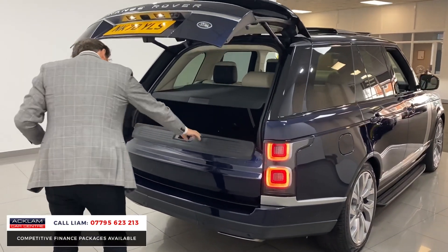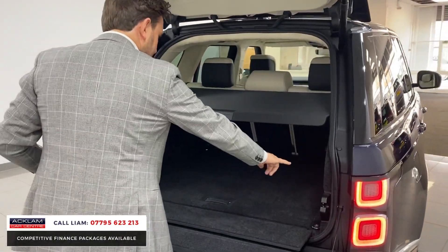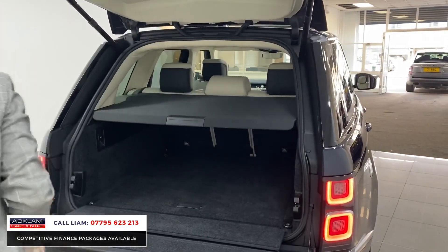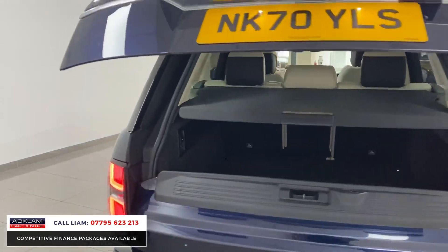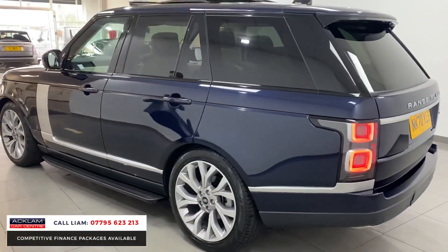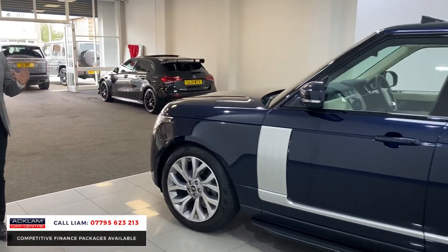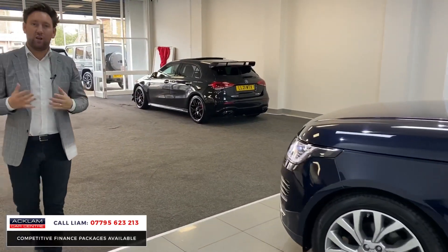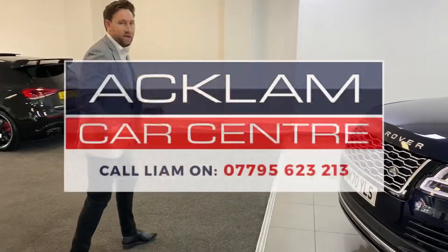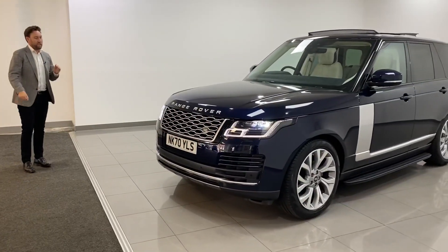Split-folding electric tailgate, adjustable suspension — you can drop all the seats with just the push of a button from the back. I love it when we get a Range Rover that's just a traditionally and beautifully specced with a fantastic colour like this. We get lots of blacks and greys and black packs and 22-inch wheels — that's a proper Range Rover. Going live on the website at £77,990 — give me a call.